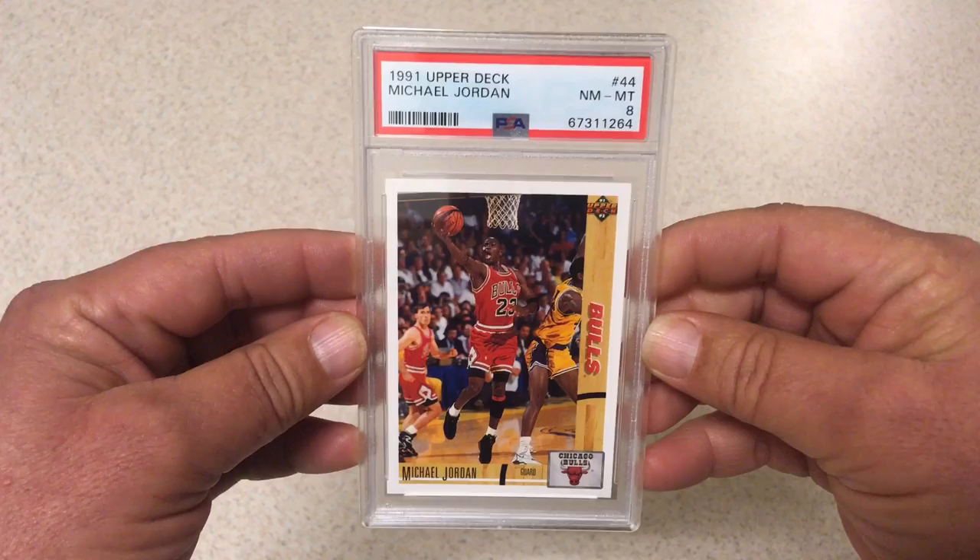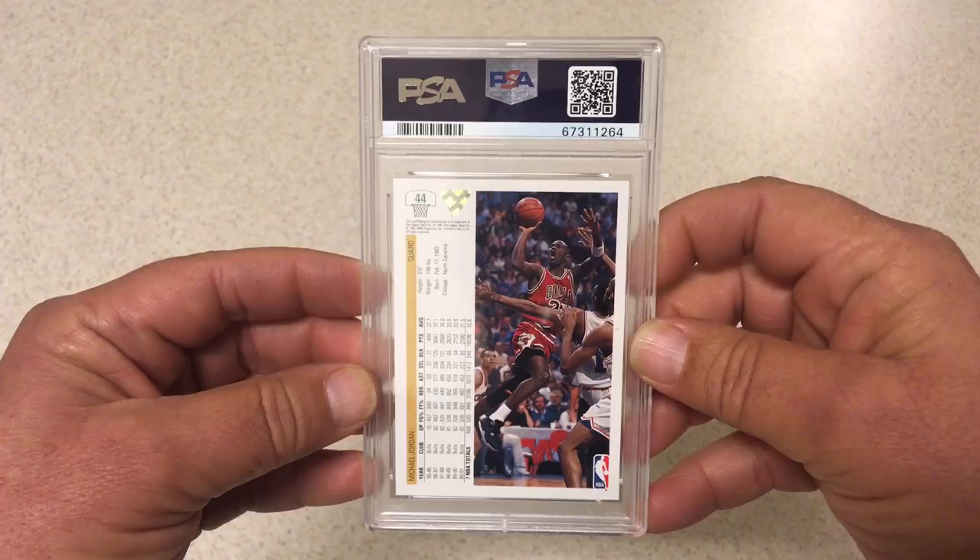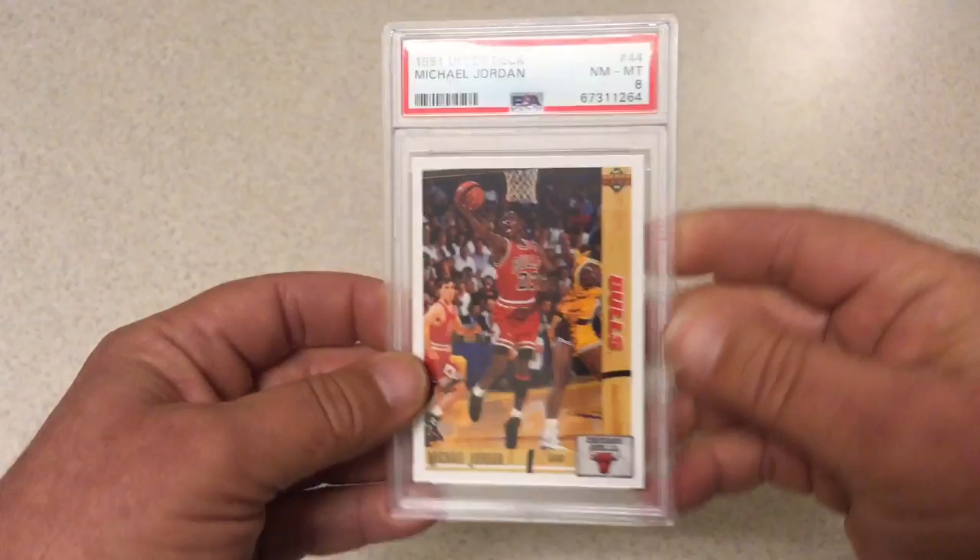Next we got 1991 Upper Deck Michael Jordan, PSA 8. I would not have put this card in unless I thought it had a chance at a 10, and I really thought it did. But obviously there's something I missed on that for it to be dinged two grades down.